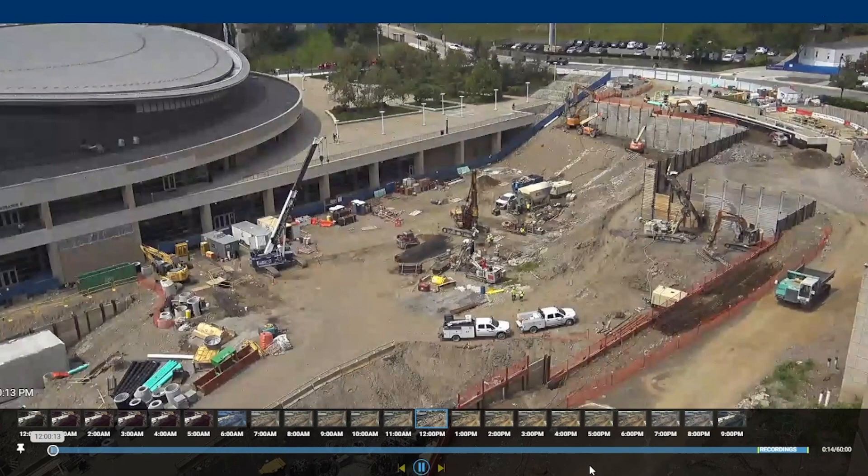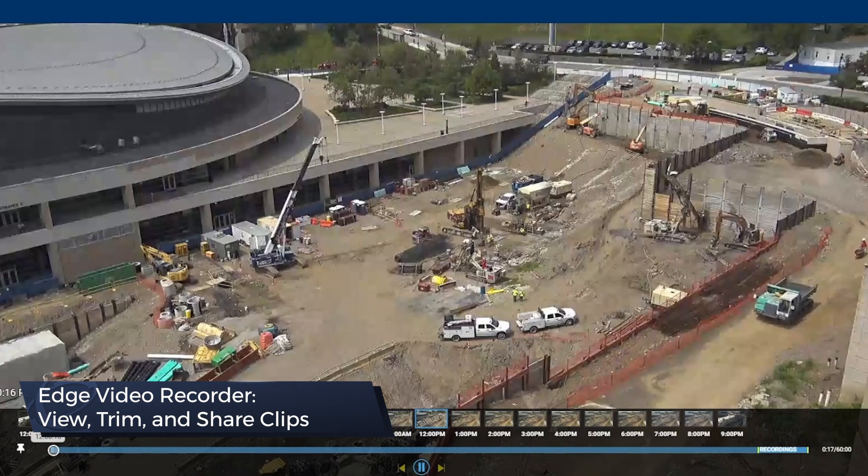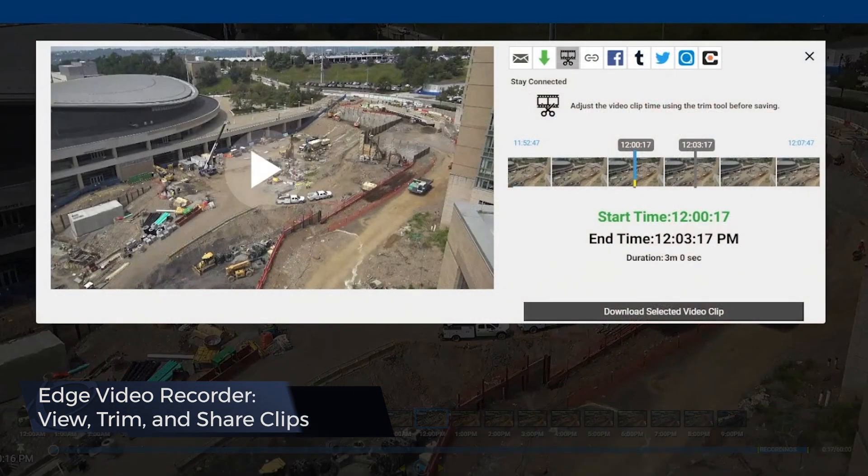With the Edge Video Recorder, video clips can be viewed, trimmed, and shared to Procore to document security incidents.